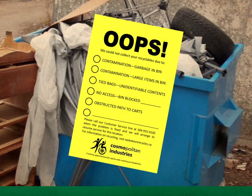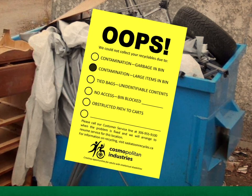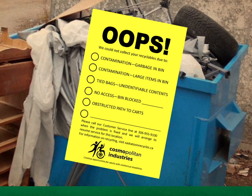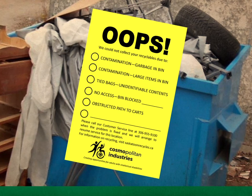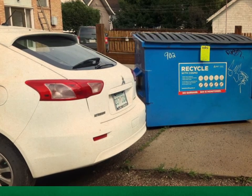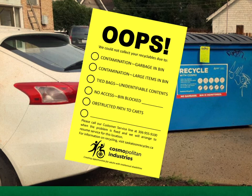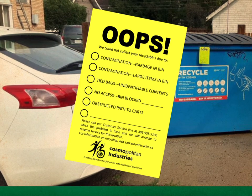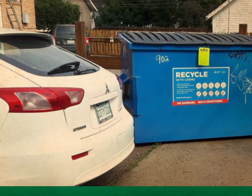An oops tag is Cosmo's way of telling residents why an expected collection did not take place. It could be garbage, tied mystery bags, or large items like furniture mixed in the recycling. It could be that access to the bins was somehow blocked. When a bin is tagged, Cosmo's customer service representative will pass that information along to you or a designated on-site staff member to take steps to remedy the situation and prepare for the next scheduled pickup. Typically, an on-site staff member may remove a large item and inform Cosmo's customer service representative. If there is too much contamination in the bin, it needs to be tipped as garbage by the hauler of your choice. Your Cosmo customer service representative can also make arrangements on your behalf with a hauler, and you will receive an invoice for that service. Once the bin has been emptied, regularly scheduled collections for recyclables will resume.